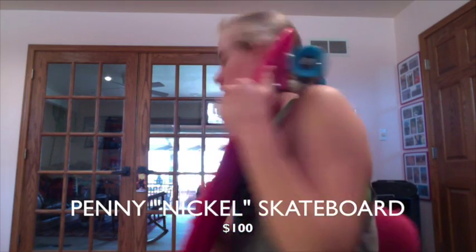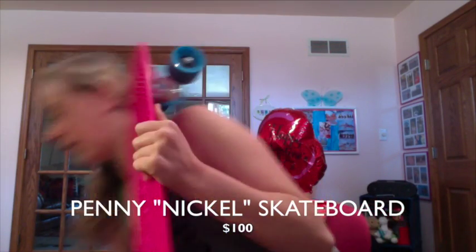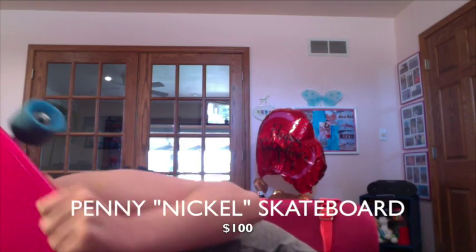My favorite thing — this penny nickel skateboard. I love them so much. I'll tell you a quick story: we were at the swap meet.